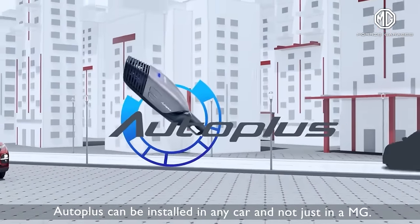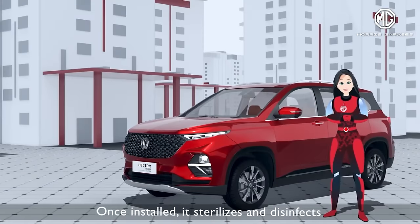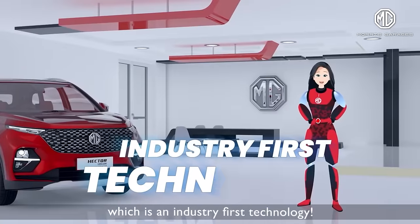Auto Plus can be installed in any car, and not just in an MG. Once installed, it sterilizes and disinfects not only the air but also the surfaces of the cabin periodically, which is an industry-first technology.